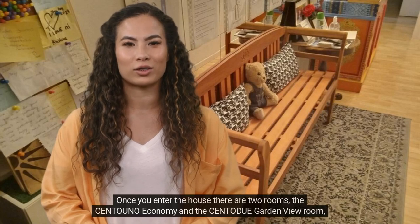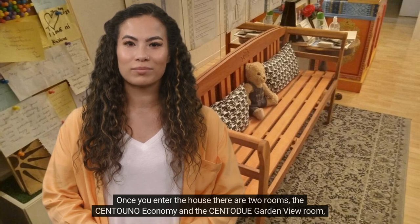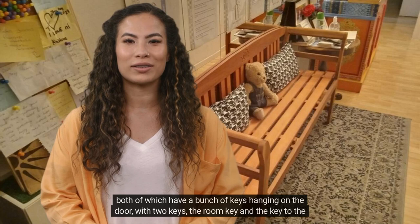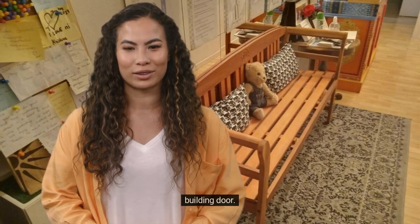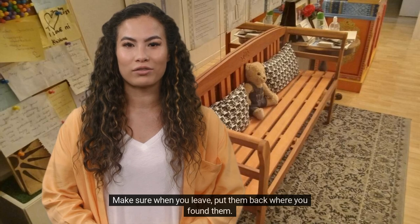Once you enter the house there are two rooms: the Centuno Economy and the Centodue Garden View room, both of which have a bunch of keys hanging on the door, with two keys — the room key and the key to the building door. Make sure when you leave, put them back where you found them.